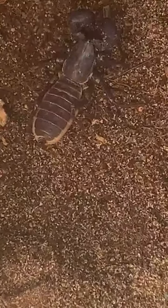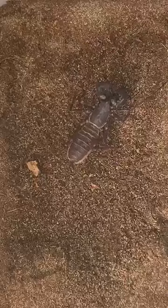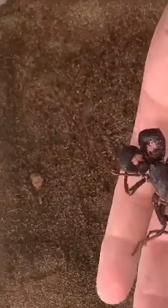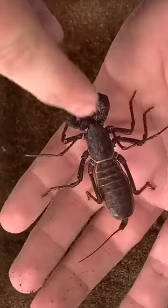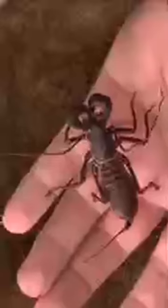Bob here is totally harmless. He looks really scary and medieval, like something from a horror movie, but the reality is Bob's a puppy dog. He uses these elongated front legs to reach around in front of him and find what's there, because Bob is almost totally blind. Those little dots right at the base of his head are his eyes, but he can't really see much. He waves his legs in front of him like a visually impaired person might use a cane.